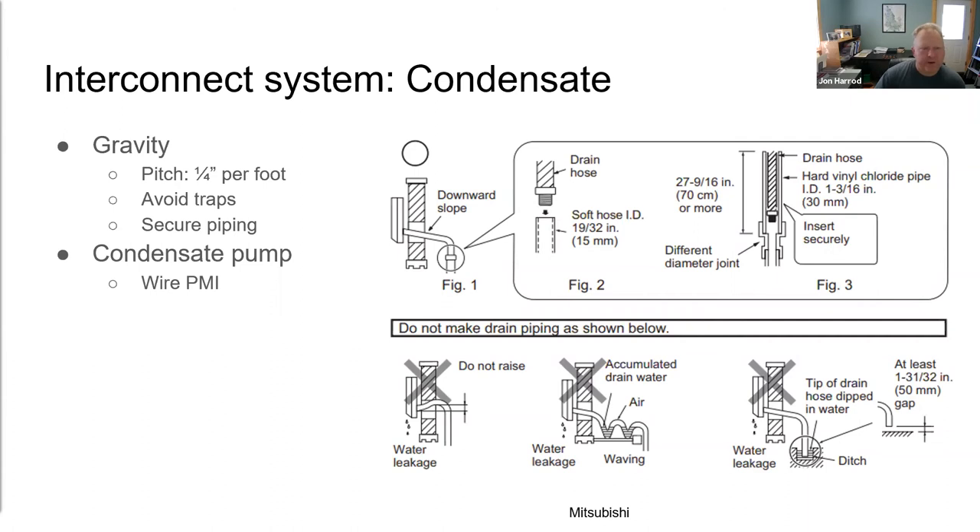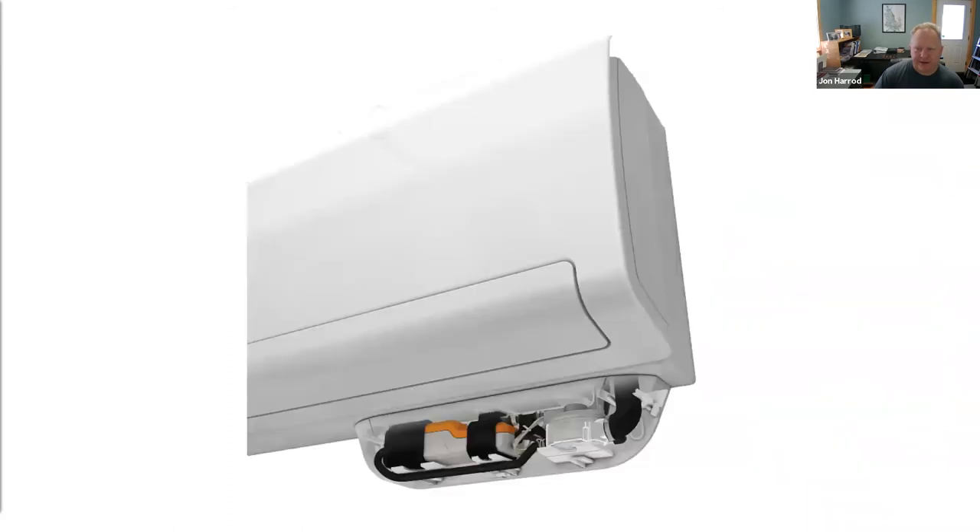Make sure condensate lines are pitched properly with no reverse grades, no traps, and that they terminate so they can drip freely to the ground. In cases where reliable gravity drainage isn't possible, use a condensate pump. There are aftermarket pumps designed specifically for mini splits, most of which are tied directly into the control wiring so that if they fail, the head will not operate and you won't end up with a water crisis.